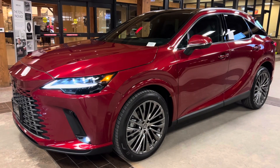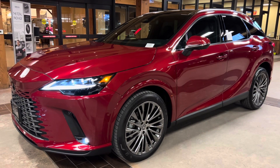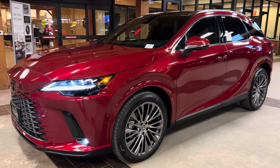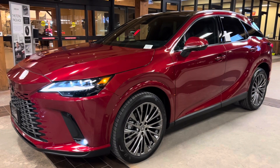This vehicle is equipped with a luxury package. This package features a semi-aniline leather interior with ultra-suede trim, a 10-way power driver's seat with 4-way lumbar support, a heads-up display, and thematic ambient illumination.